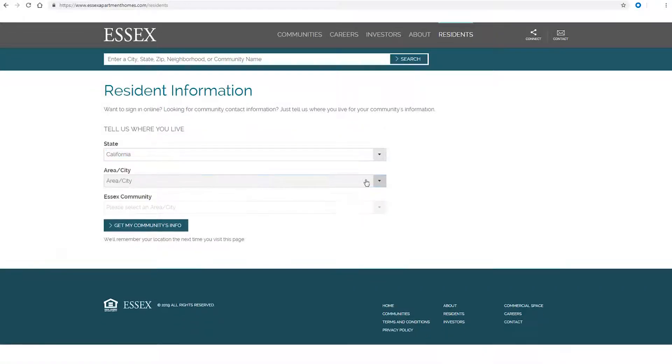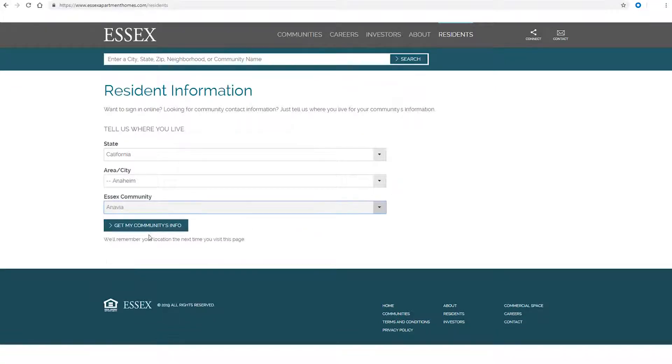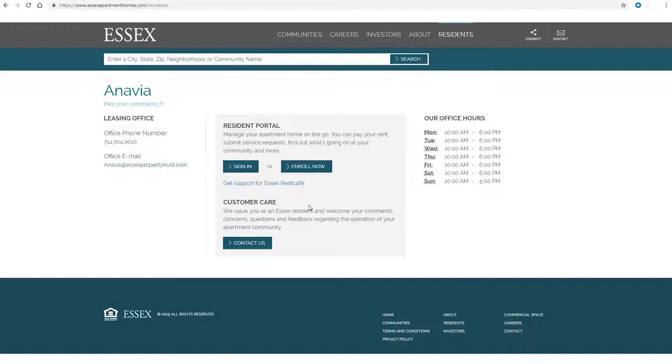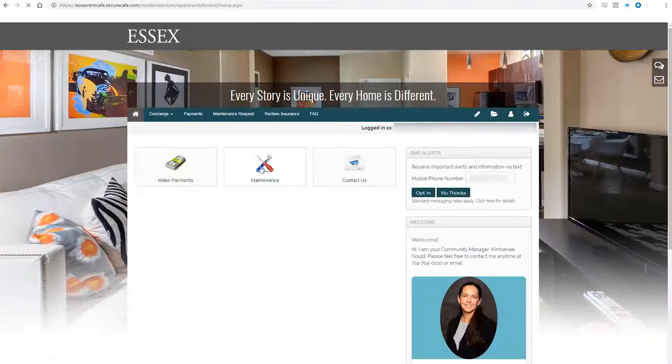If you reset the GFCI outlet and the problem persists, there could be a bigger issue. Please submit a request for service by logging into our resident portal at www.essexapartmenthomes.com/residents.